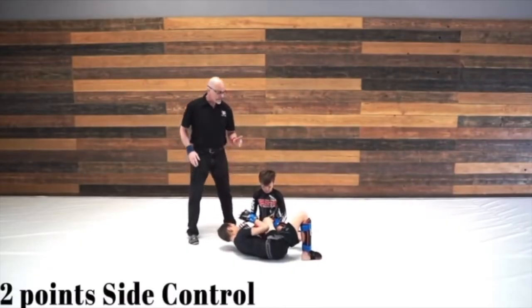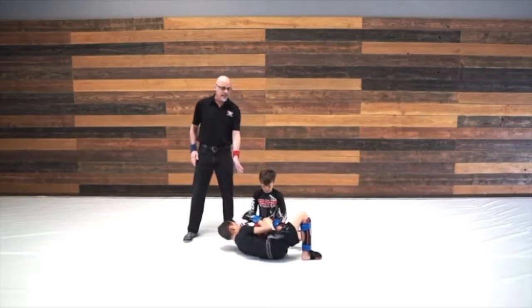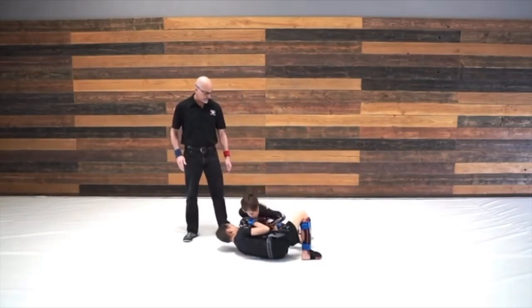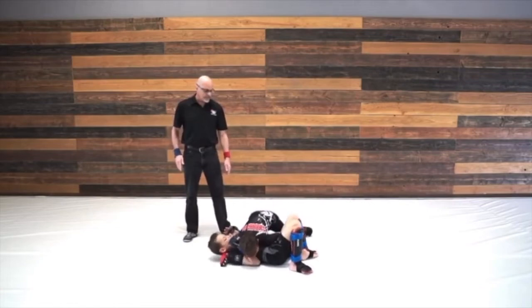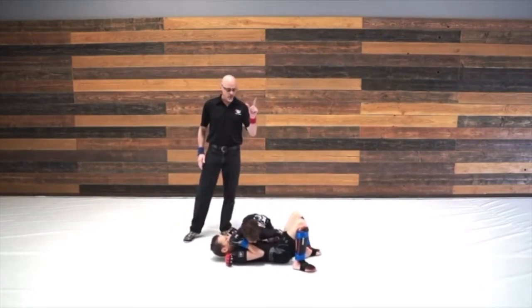For side control, you have to pass your opponent's leg and hip defenses and have at least half his back on the ground. This is the classic side control. Three seconds of control will earn you two points.